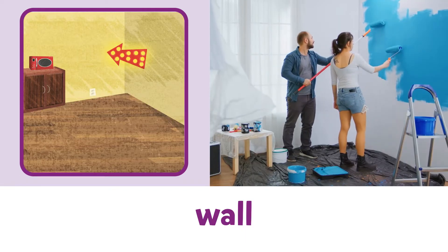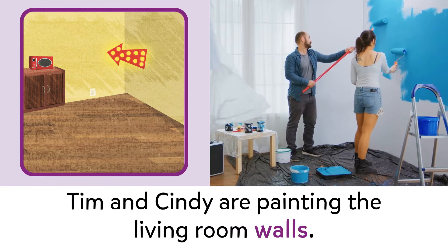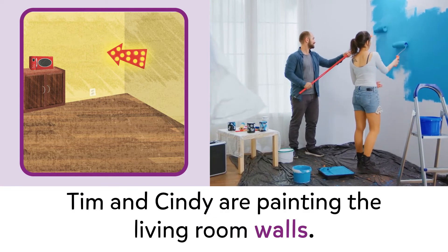Wall. Wall. Wall. Tim and Cindy are painting the living room walls.